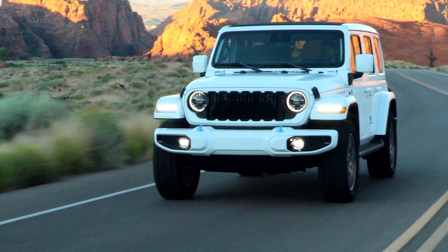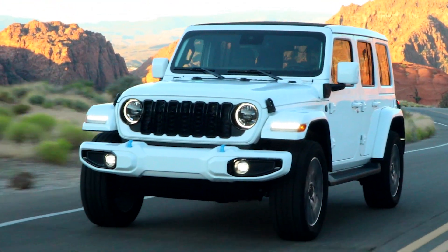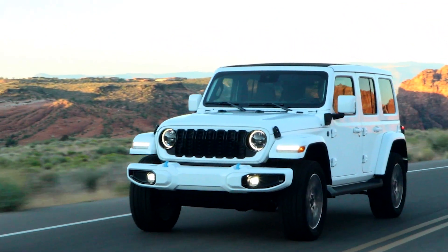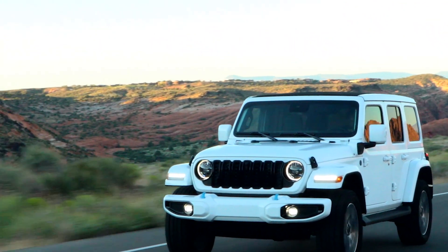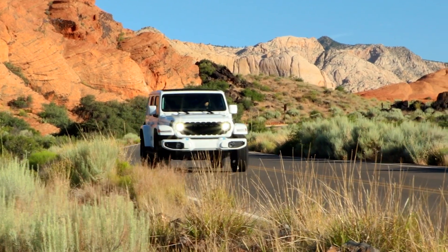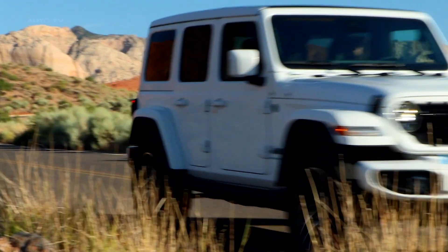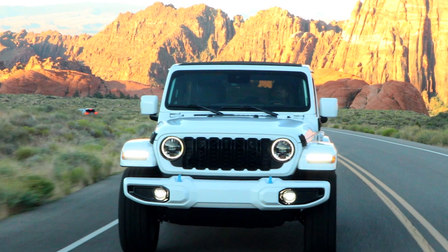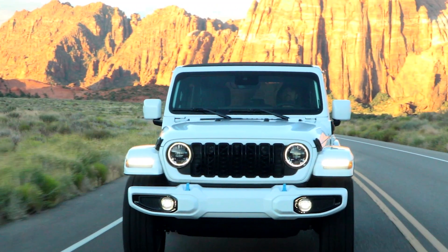The 2024 Jeep Wrangler High Altitude is a true off-road adventurer's dream vehicle. With a price tag of $66,995, it is a perfect blend of tradition and innovation, maintaining its iconic design while integrating upgraded features to enhance performance and user experience. Let's take a closer look at what sets this model apart and makes it a perfect choice for off-road enthusiasts.